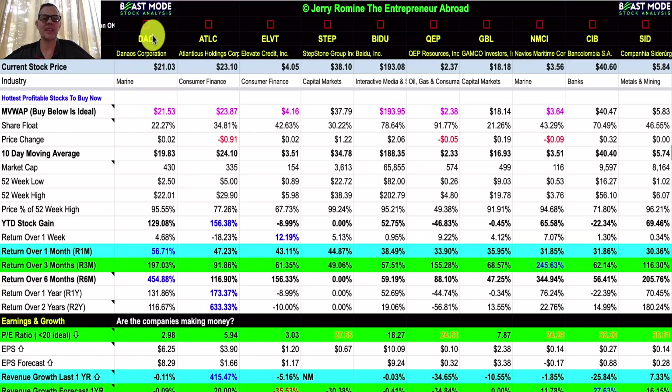We're going to be looking at Danos (ticker DAC), Atlanticus Holdings (ATLC), Elevate Credit (ELVT), Stepstone (STEP), Baidu (BIDU), QEP Resources (QEP), Gamco Investors (GBL), Navios Maritime (NMCI), Bancolombia (CIB) — a bank I've actually used when living in Colombia — and SID, Compania, a steel producer. I'm not even going to try to pronounce that last part.